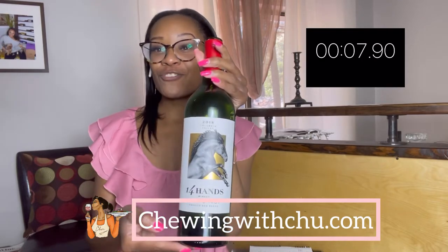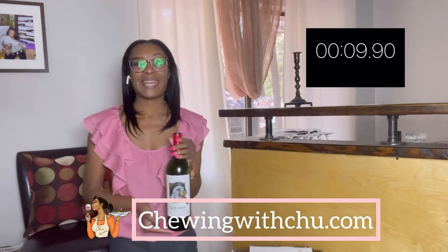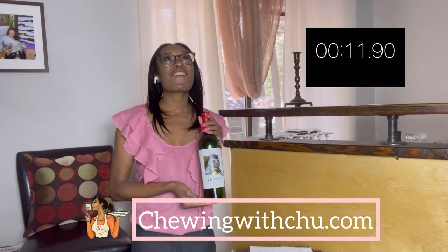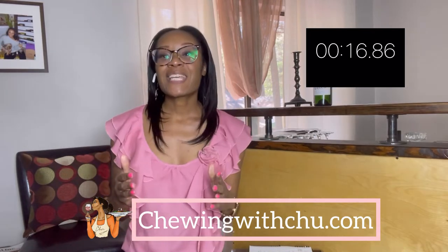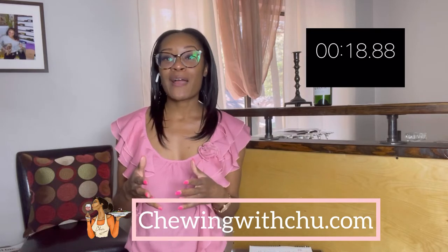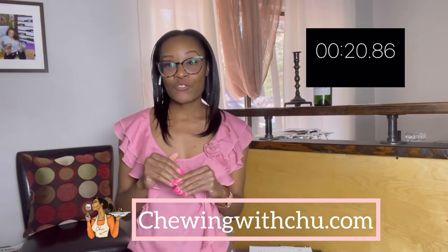So this week I actually opened up a bottle of 14 Hands Hot to Trot. This smooth red wine blend was probably one of my first favorite red wine blends that I knew by name. This 2018 Columbia Valley smooth red wine blend is super easy to drink.